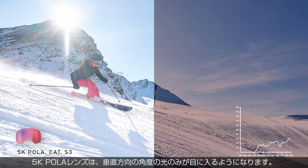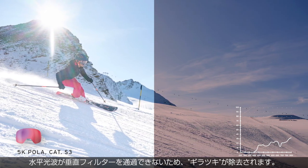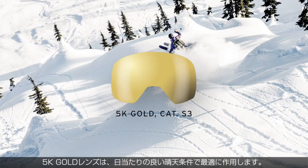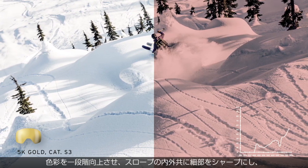Our 5K Polar lens will only allow vertically angled light to enter the wearer's eyes. Glare is eliminated because the horizontal light waves cannot bypass the vertical filter. This results in increased color and contrast perception.